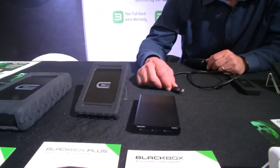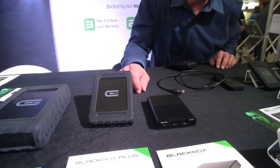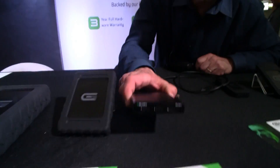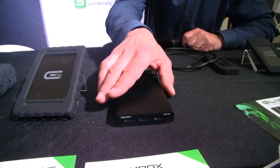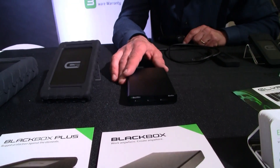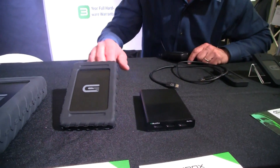So what else have you got along here? There's a nice selection. We've got a little portable hard drive — this is our little black box, just a regular USB drive. This basically makes an excellent media storage drive or Time Machine backup drive. It's really portable, solid metal construction, so it's really rugged and durable.